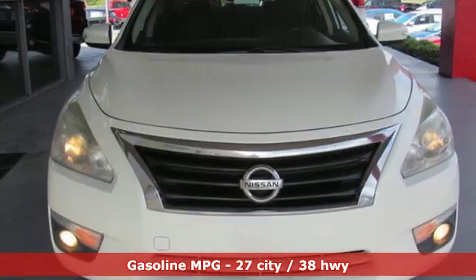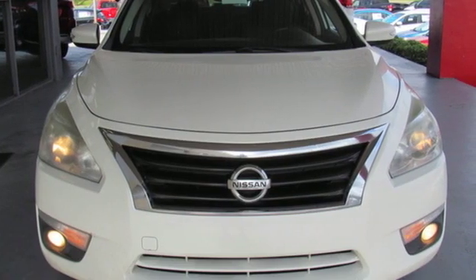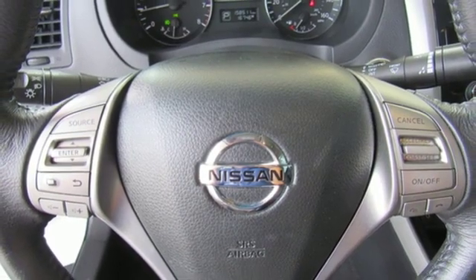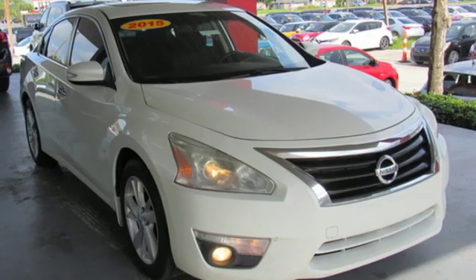Streaming audio, doors and push button start proximity key, dual zone climate control, auto dimming rear view mirror, remote engine start, leather steering wheel.